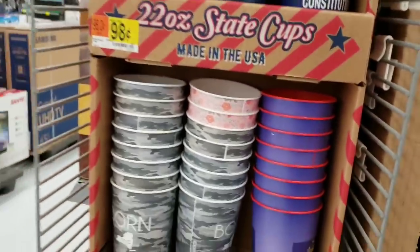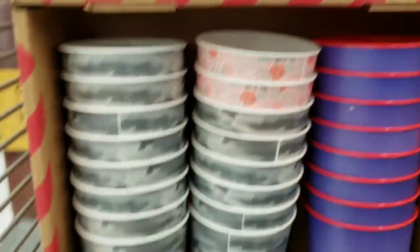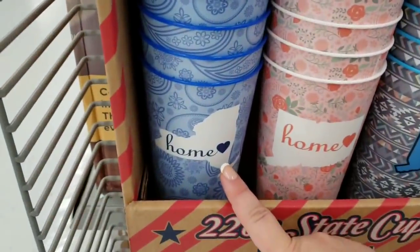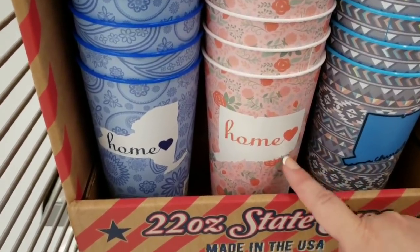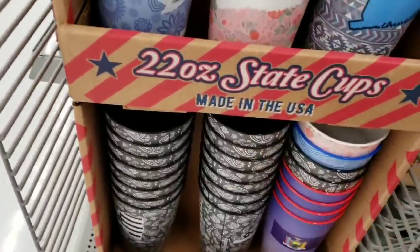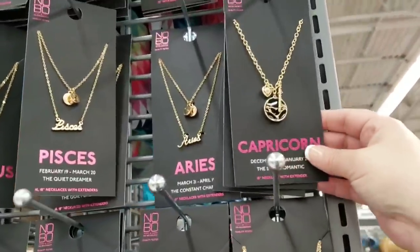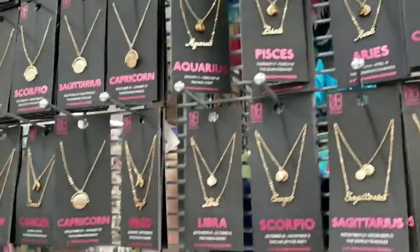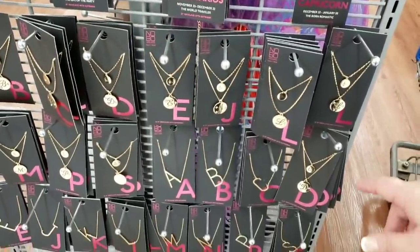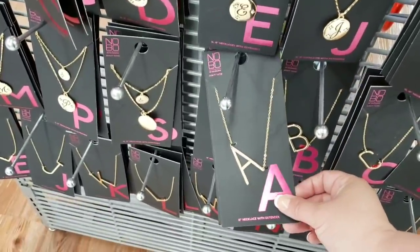These cups are pretty cool too — just 98 cents. We've got the Constitution State (Connecticut), the American flag, 'Born and Raised,' and 'Home.' If you're into astrology, there are necklaces for $4.92 — all of the months are represented. They have all these different necklaces and there are also initial necklaces down here.